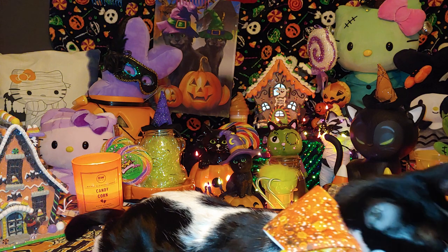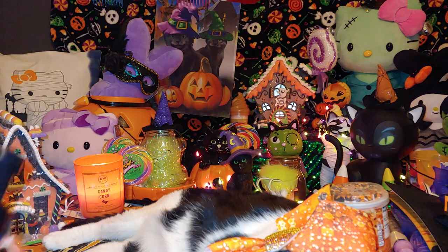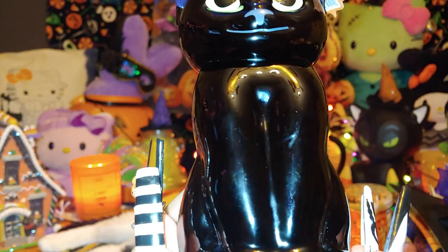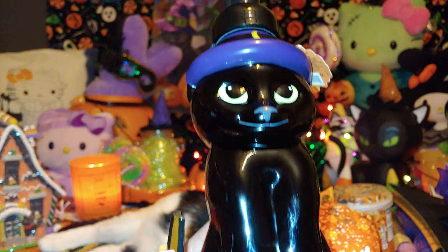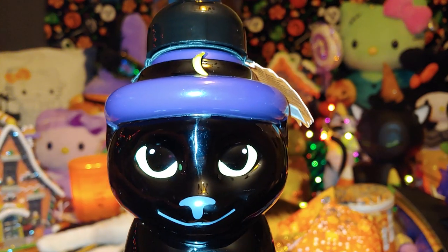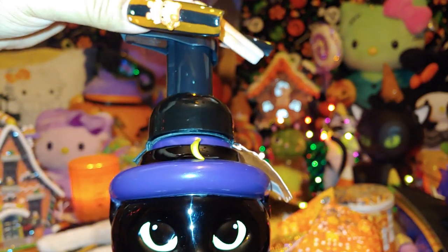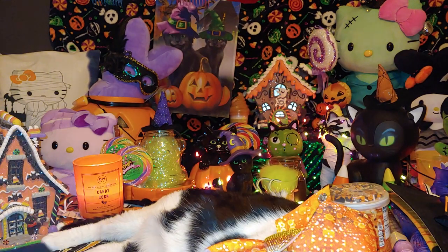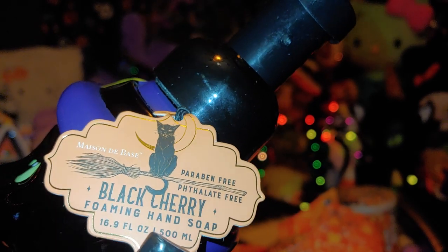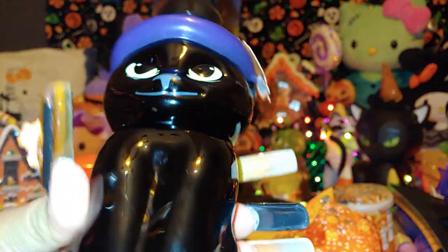The first item I'm going to share is this beautiful, adorably sugary-sweet little black kitty cat. She's so cute and has a witch hat with a half moon. I love the details — the way they did her features. It's a little hand lotion or hand soap pump; it contains black cherry hand soap, and it's paraben free.